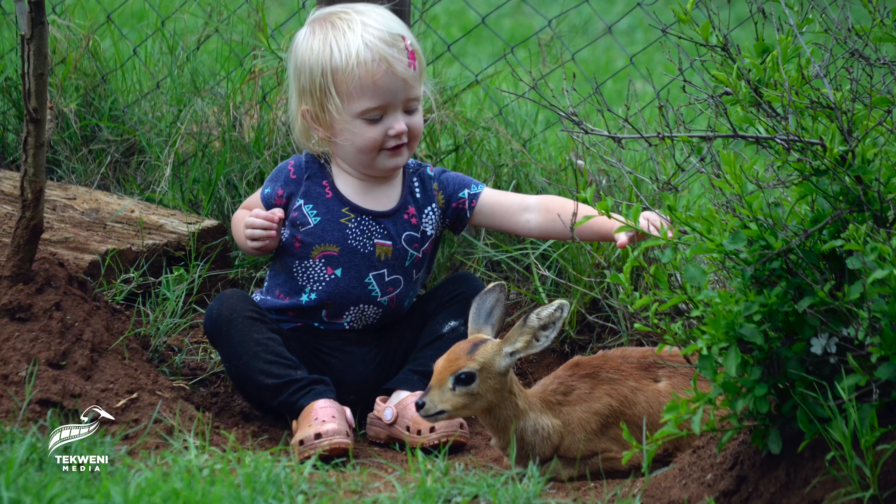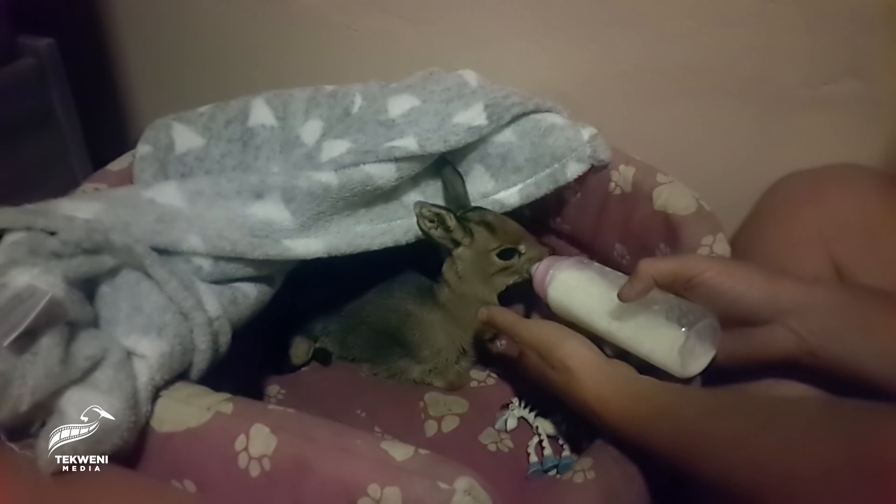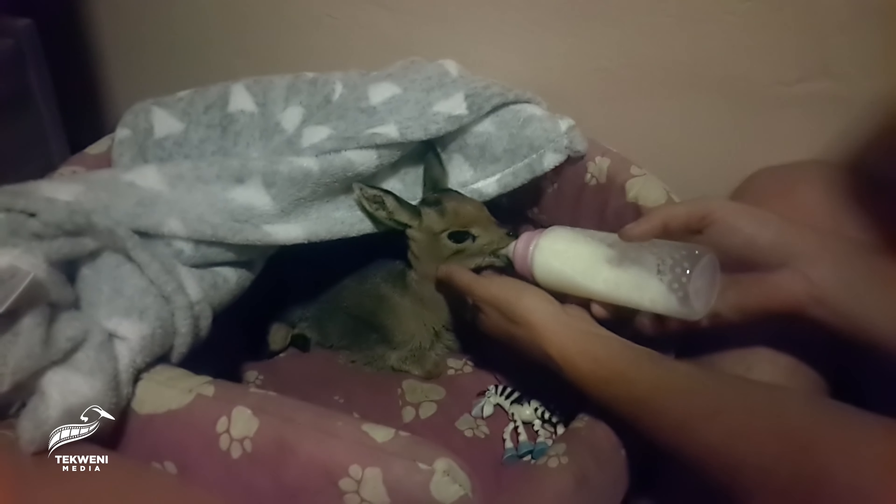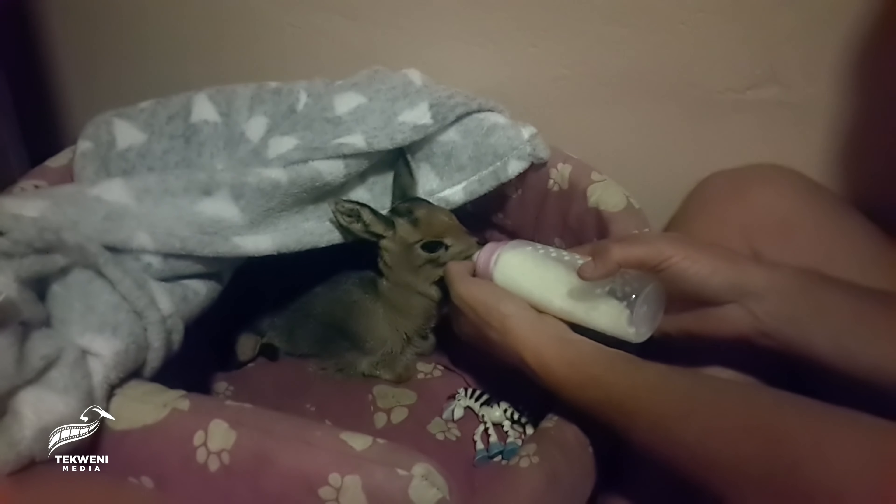So what happened was we then took her, got her detangled from the wire, brought her back and bottle raised her. That was in September last year when we found her.